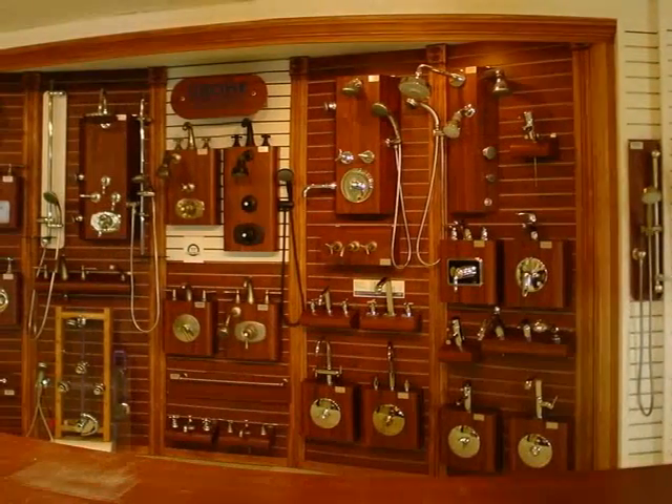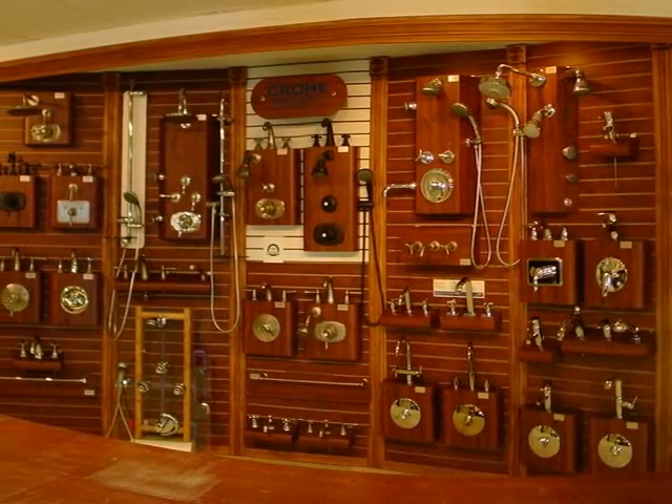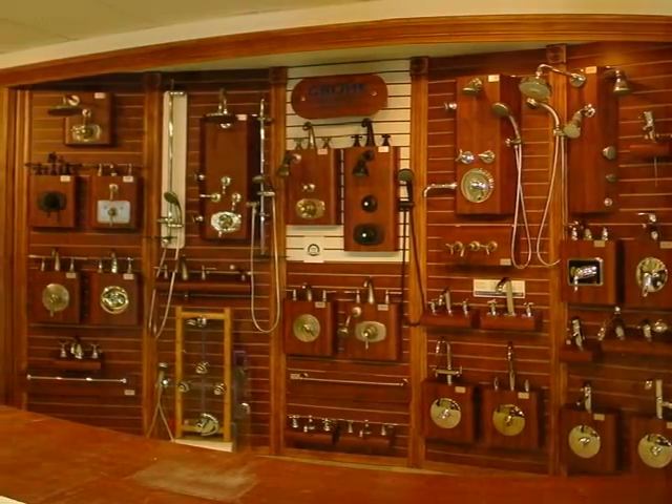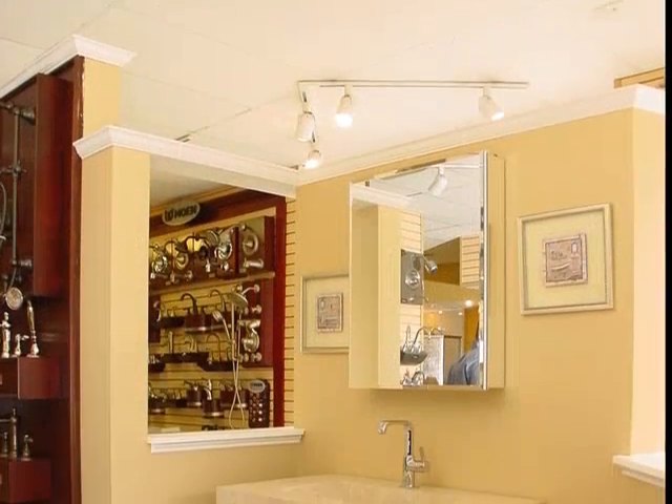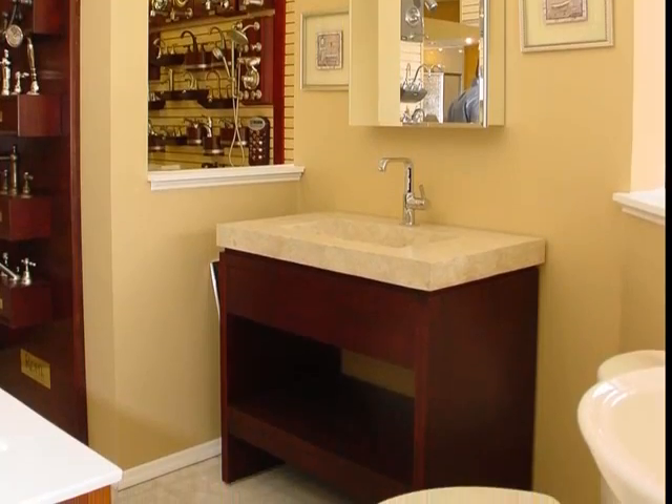And if your tastes run traditional, you'll find that here too. The showroom's faucets, such as those in this elegant selection from Grohe, suit even the most ambitious project. And complete displays make it easy to envision the latest styles from Grohe, MTI, Toto, Craftmade, and more.